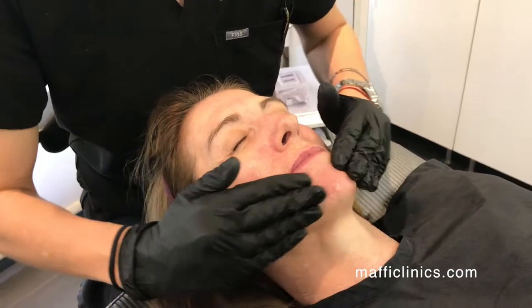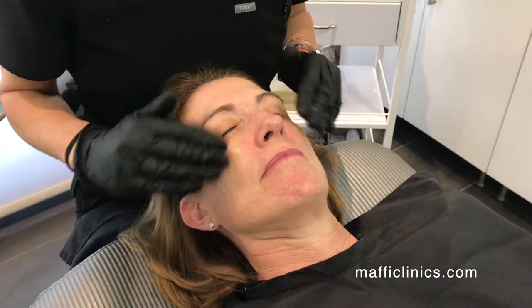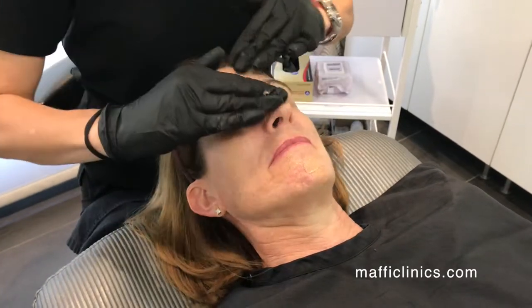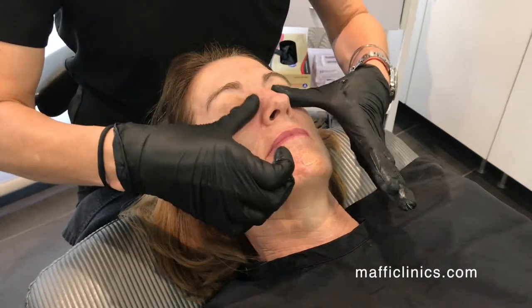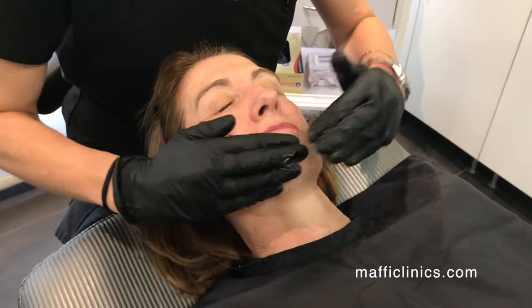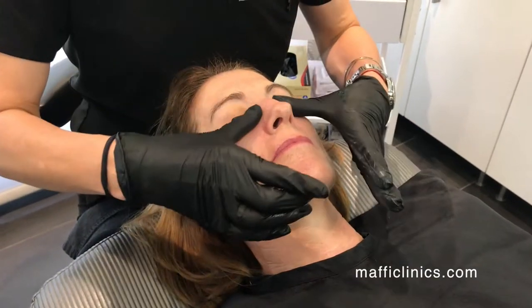Now we're going to apply some sunscreen. I like to use a tinted sunscreen — I think it helps camouflage any pinkness that a patient may get afterwards. But really, any sunscreen they have at home is great. I would always recommend at least a 30 SPF or higher, especially after this treatment, because you want to be a little more cautious about sun exposure after this treatment.